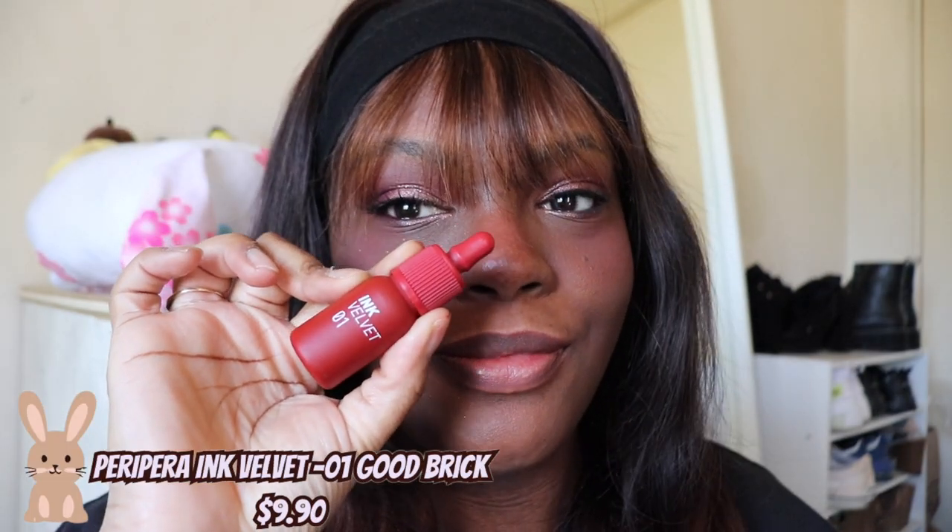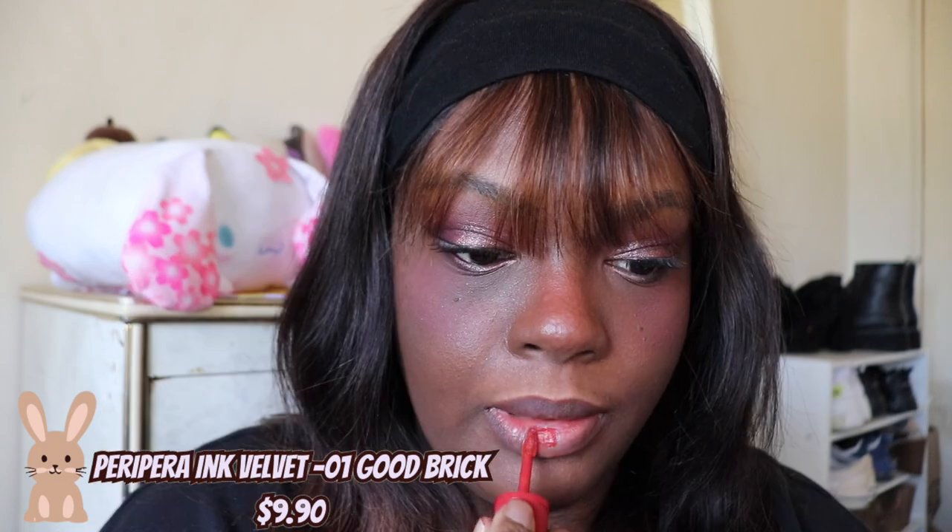Next up we have the Peripera Ink Velvet in the shade 01 Good Brick. This is like a liquid lipstick but it's velvety and loose, so it's super comfortable to wear on the lips. If you like the look of a liquid lipstick but you don't like how it's super dry, then these are for you.